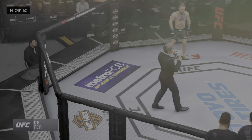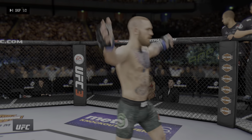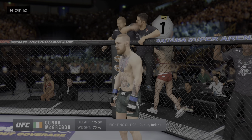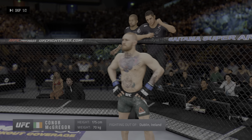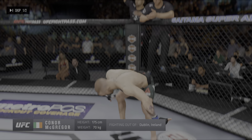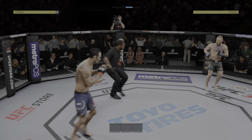Ladies and gentlemen, this fight is three rounds in the UFC lightweight division. Introducing first, fighting out of the blue corner, a kickboxer standing at 155 pounds, fighting out of Dublin, Ireland. Round one is underway.